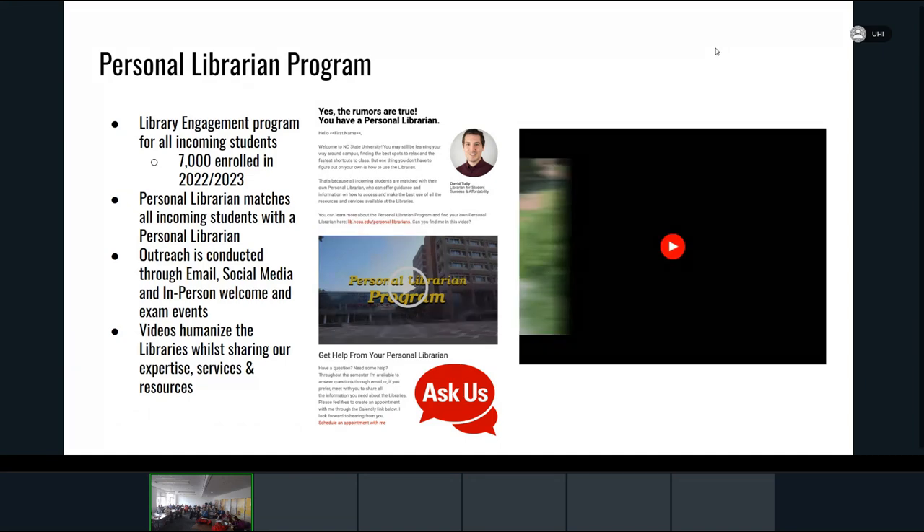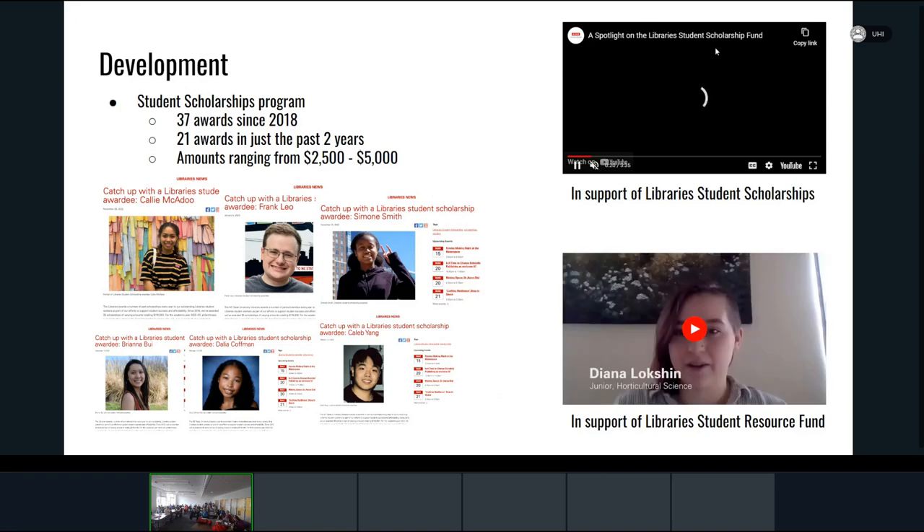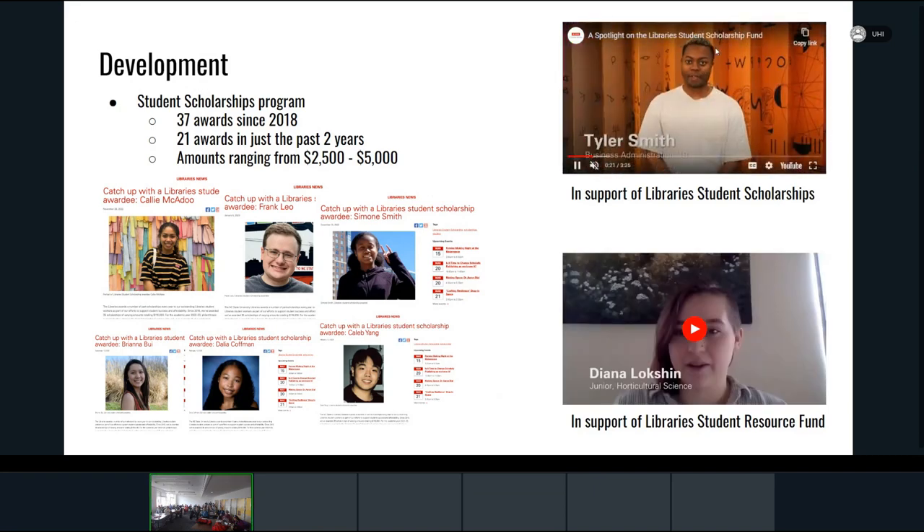We did several promotional videos — a few takes on things like The Office and similar formats. Still awaiting a call from Hollywood.